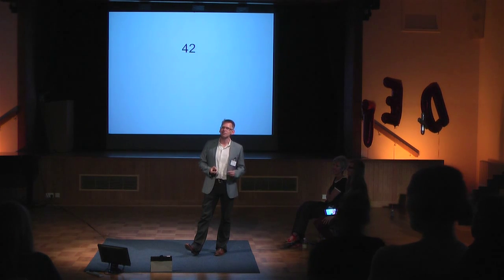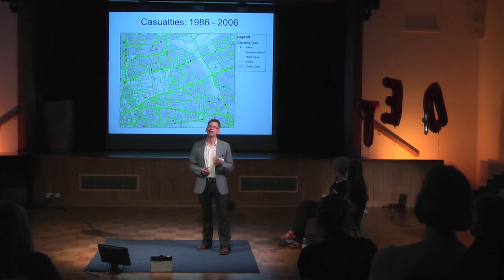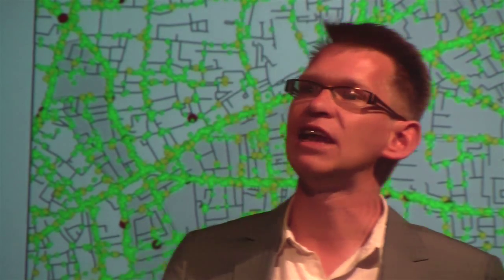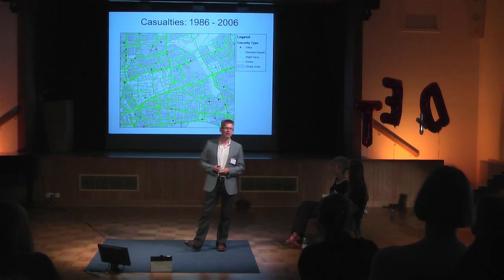The number 42 — any of the older audience may recognize it from The Hitchhiker's Guide to the Galaxy as the meaning of life, the universe, and everything. I had to do over 200 studies before I managed to do a piece of research that gave me the answer 42, and that was looking at road traffic crashes. We're very lucky in the UK to have very low rates of road traffic injury. Every time there is a collision and the police are called, they record all the information on a form called Stats19, which is available to us. So I can just download this dataset and put it on a map — this map shows all collisions between 1986 and 2006, by severity: killed, seriously injured, and slight injury.